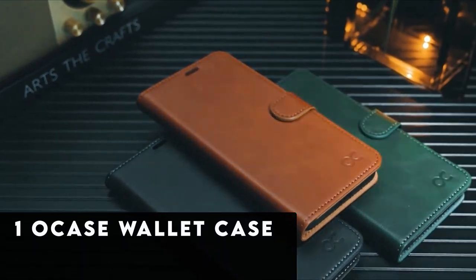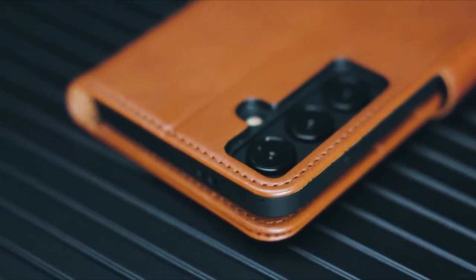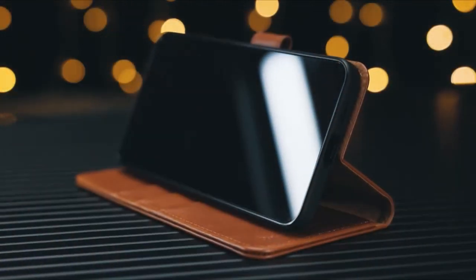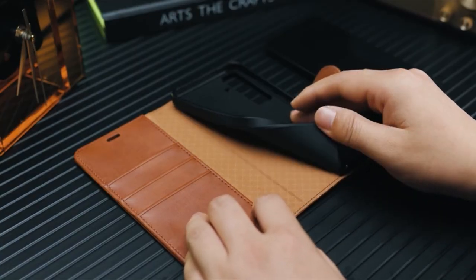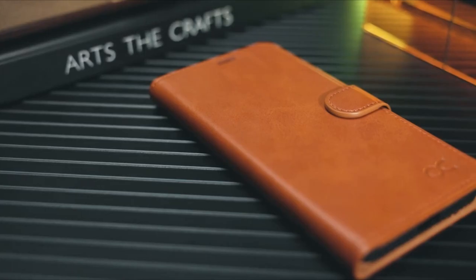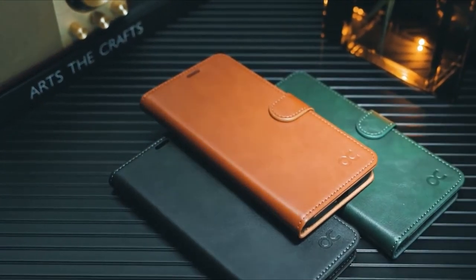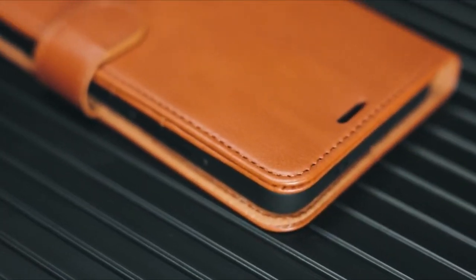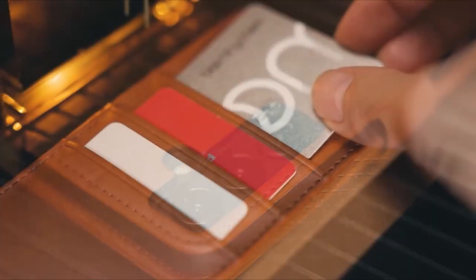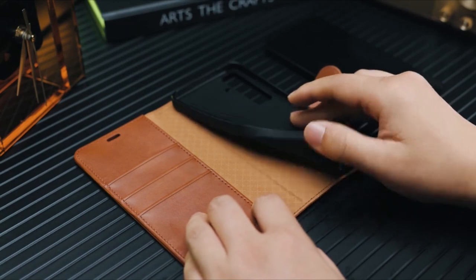At number 1 is the Ocase Wallet Case, meticulously crafted for the Samsung Galaxy S24 Plus 5G, offering unparalleled functionality and protection. With three card slots, a wallet compartment, and a magnetic closure, it effortlessly carries your essential cards and banknotes while ensuring a secure fit. This versatile case doubles as a kickstand, allowing you to enjoy videos or movies hands-free at the perfect angle. Designed with travel enthusiasts in mind, it features RFID shielding technology to safeguard your card information from identity theft. Constructed from premium PU soft leather with a special TPU inner case, the Ocase Wallet Case is durable, scratch-resistant, and exudes luxury with its natural surface texture. Elevate your mobile experience with this unique and stylish choice for your Galaxy S24 Plus.